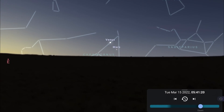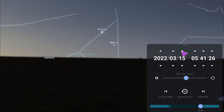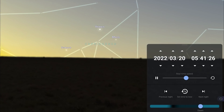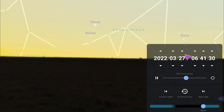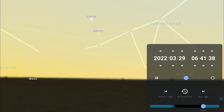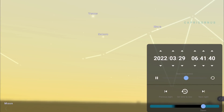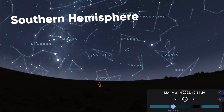Venus and Mars are the only real planet action this month — they rise in the southeast in the pre-dawn hours. As we approach the end of the month they will be joined by Saturn as well. On the 28th there will also be a moon underneath the three planets, and on the 29th Venus and Saturn will be in conjunction, about two degrees apart.